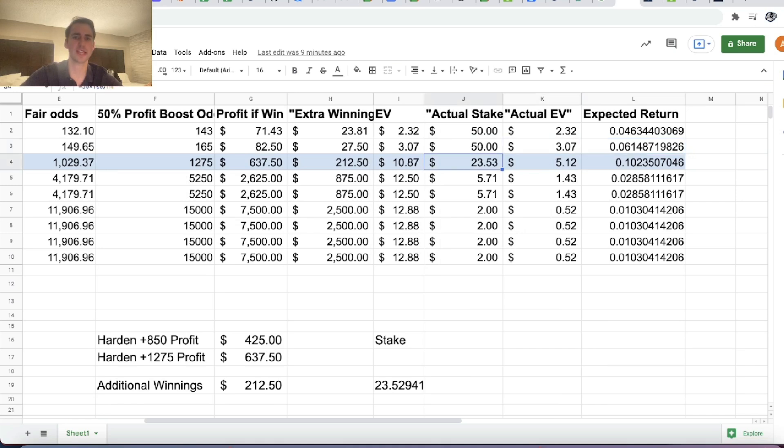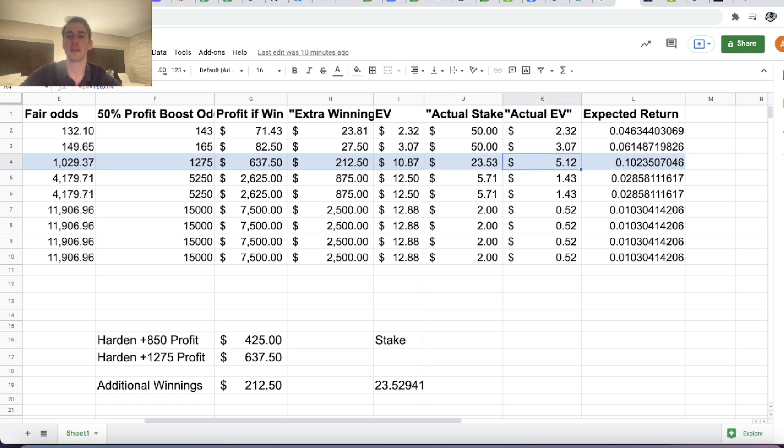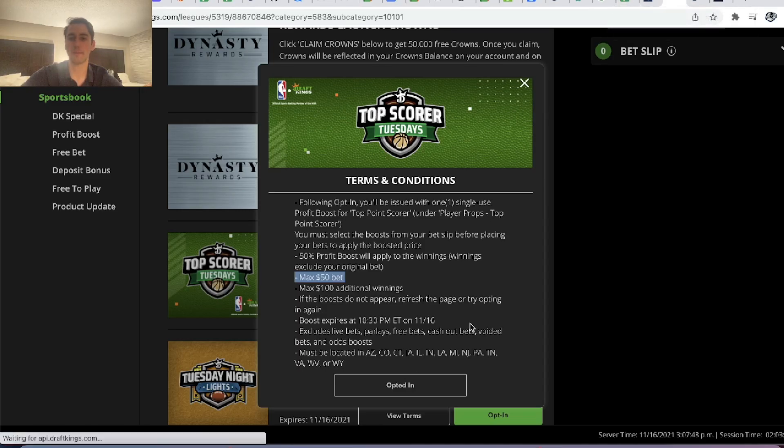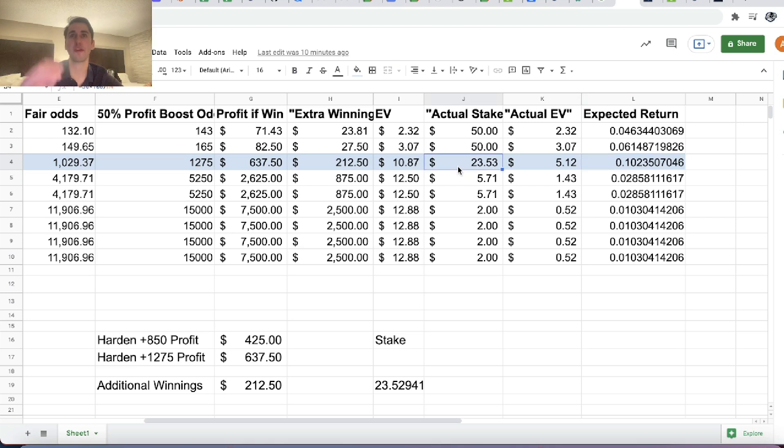Assuming we follow the terms of the promotion and cap additional winnings at $100, reducing our stake for each player accordingly — the highest expected value actually comes from betting on James Harden at plus 850 odds for a reduced stake of $23.53. That's what maximizes expected value, giving you an expected return of roughly 10.23%. Even though you can't bet as much on Harden, placing a profit boost on a bet with higher odds still generates higher expected value than betting the full amount on Durant at plus 165.